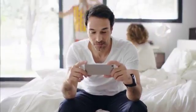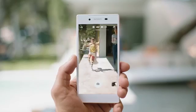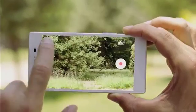With ultra-fast autofocus, I can catch the perfect moment. It's the small things — the stuff that passes so fast — that makes the greatest memories on any given day.